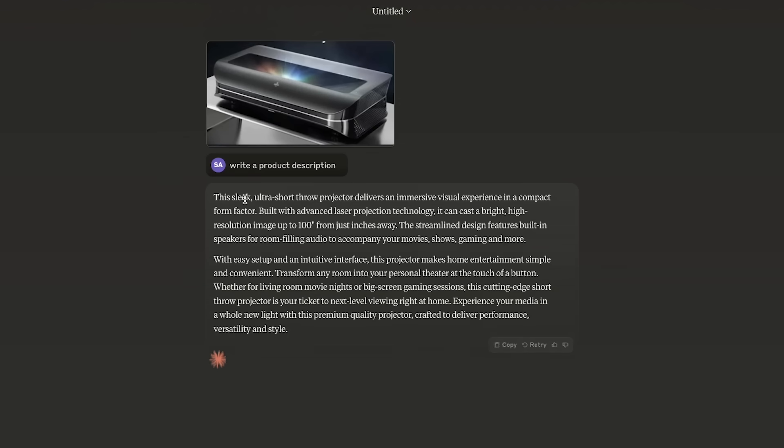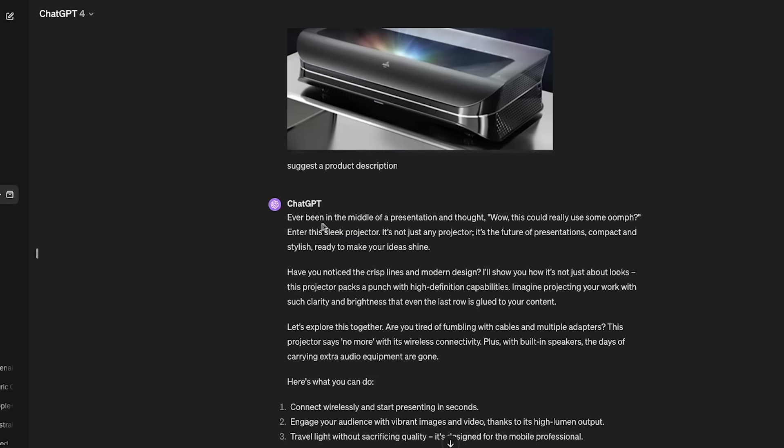Look how accurate Opus is — 'this sleek ultra short throw projector delivers an immersive visual experience.' That's great. It's very accurate, very close to the Amazon description of this product. The tone and writing style are really excellent. I'd rather take this than the story-format writing style GPT tends to use, which opens with something like 'Ever been in the middle of a presentation?'